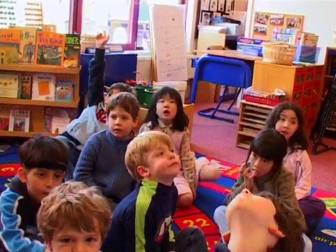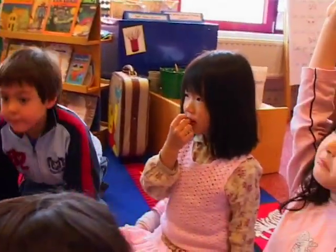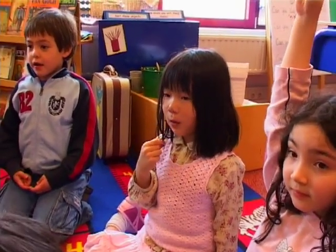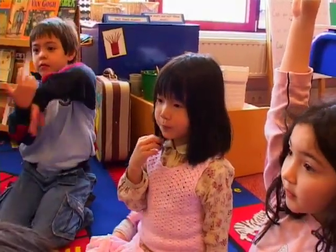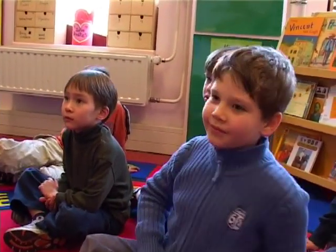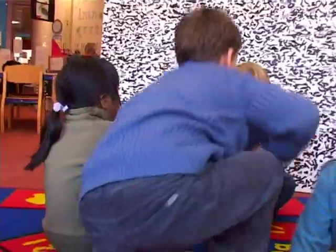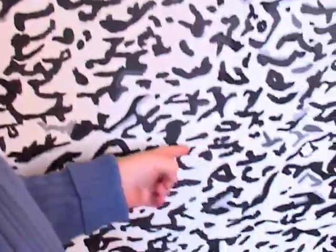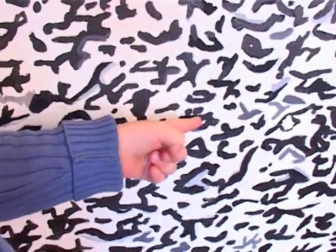Nina: It looks like a zebra. What makes you say that? Because there's black and white. They look like Japanese words. What looks like Japanese words? Some of it looks like Japanese words. Mert, have you ever seen Japanese writing before? Yes. Is that what it reminds you of?